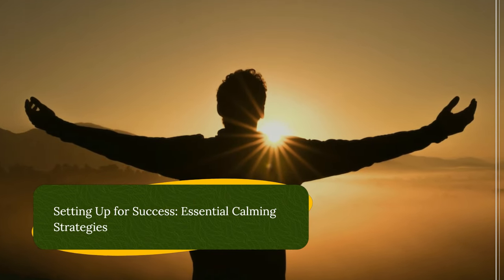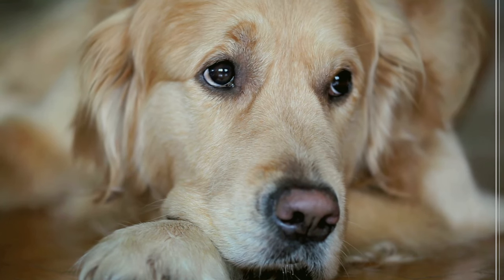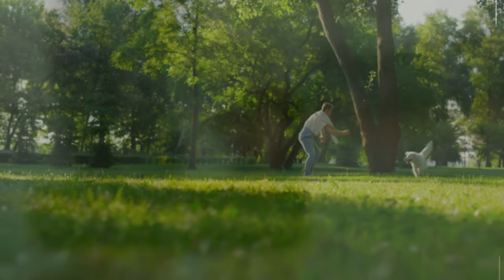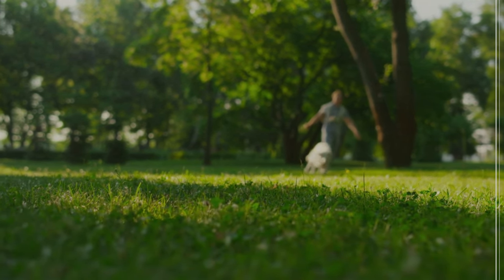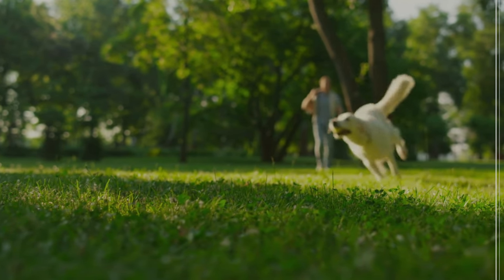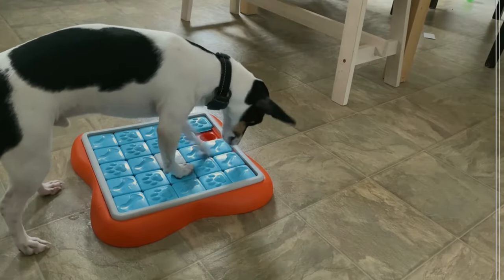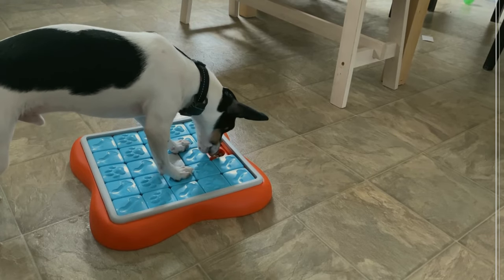Setting up for success — essential calming strategies. Now that you have a better understanding of potential causes, let's explore strategies to create a calm and relaxing environment for your dog. Provide ample exercise: tailor exercise to your dog's breed and age. High-energy dogs will need vigorous activities like running or fetch, while lower-energy breeds might be content with a brisk walk. Aim for at least two walks per day, with additional playtime in between. Consider incorporating mental stimulation through puzzle toys, training sessions, or scent work to tire your dog mentally.